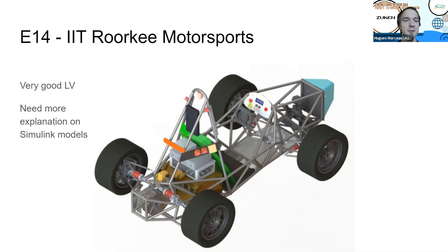This is the engineering design review of the electrical subsection of IIT Roorkee Motorsport. This team had a very good low voltage system and they made Simulink models to justify their component selection. It was really good, but it needs to be better explained how the Simulink model works and to justify better the results.